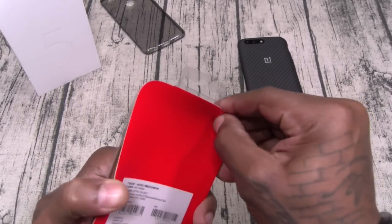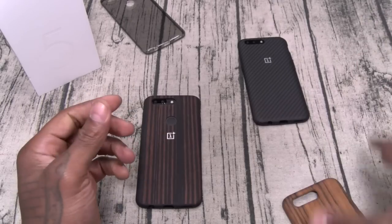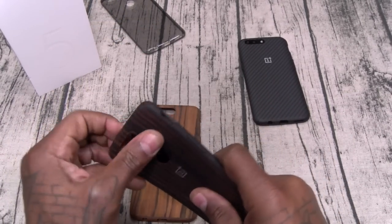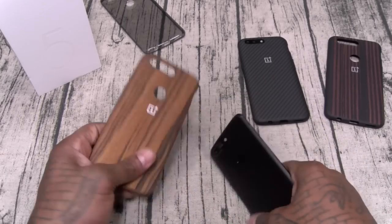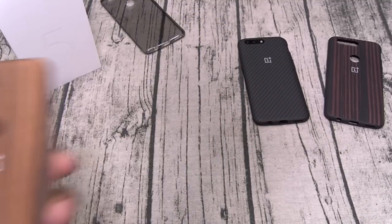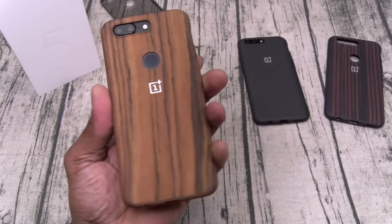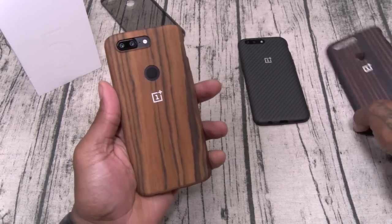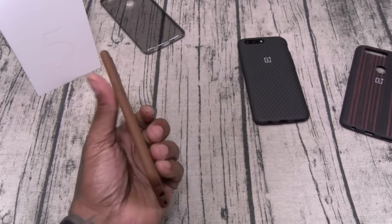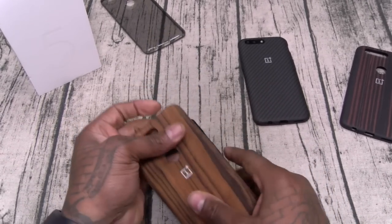Here's another wood grain in a lighter color. Let's slap it on — this one actually looks nice. It has a nice wood grain look and even a wood feel to it, even though it's 100% plastic. I actually like this one better than the dark brown wood — this one looks more like actual wood.